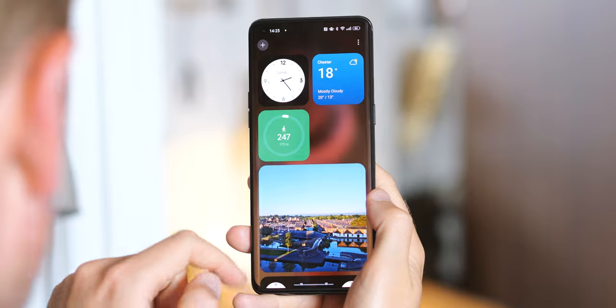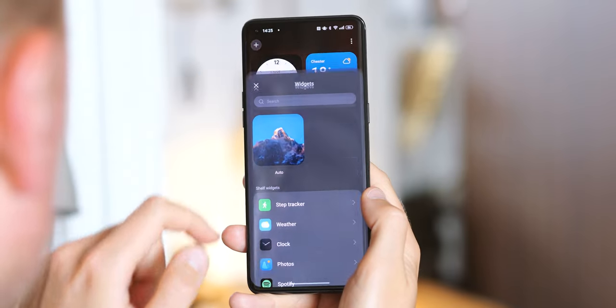I'm Alex Dobie for XDA, and I've spent the past week playing with some early builds of ColorOS 13 on the Find X5 Pro. Take a sec to subscribe if you haven't already, and we'll jump into what's new.